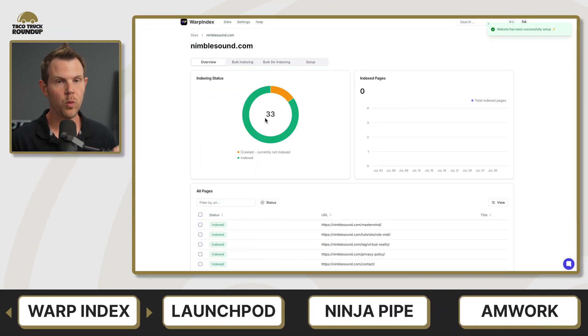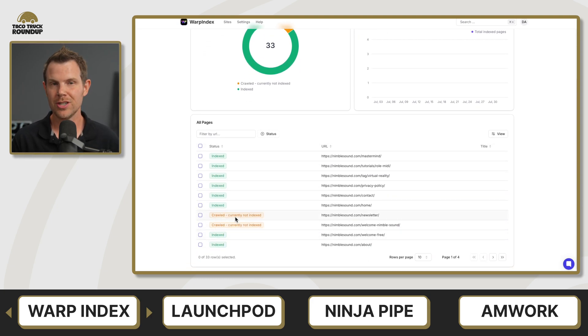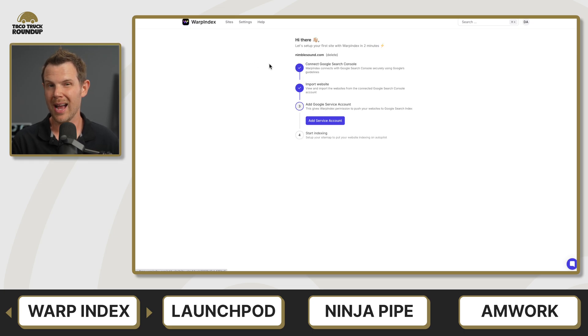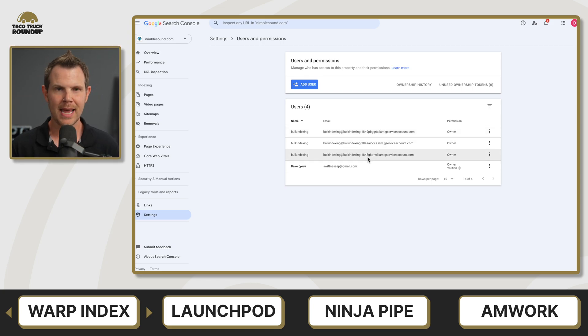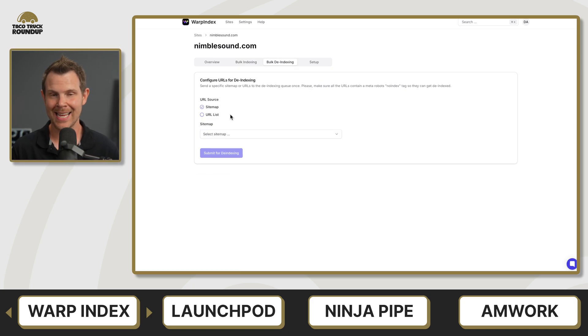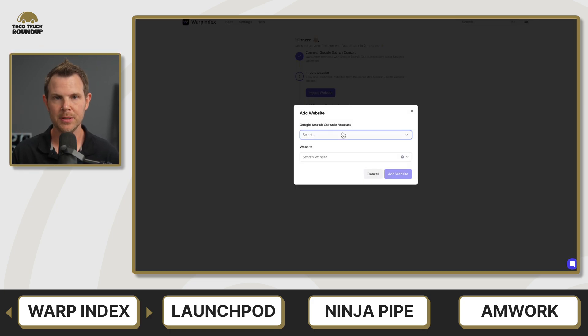Tool number one is called Warp Index. Warp Index is a tool that gets your website indexed by Google by notifying the search engine about changes, updates, and new pages on your site. It will do this automatically every single day, or you can upgrade to a higher tier plan and it will actually do it twice a day. Warp Index integrates with Google Search Console and manages your sitemap. You can even manually add in pages that you want to index or de-index and do that in bulk. I really liked Warp Index for its very fast, easy setup process and clean, simple user interface.